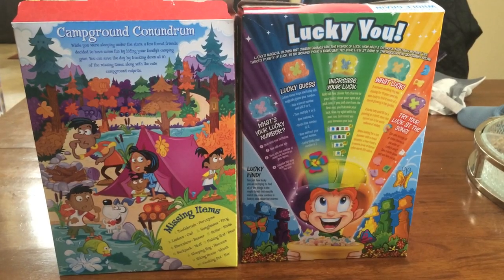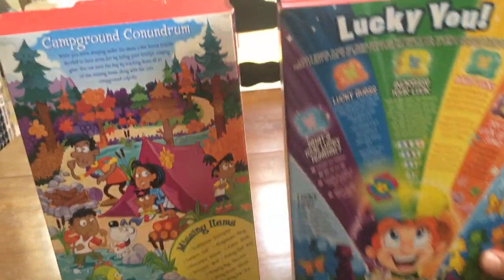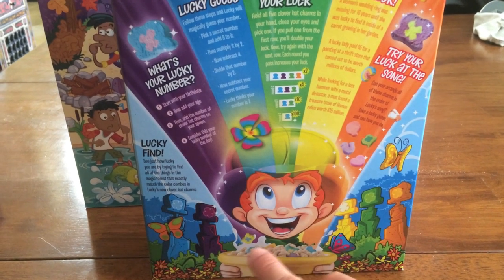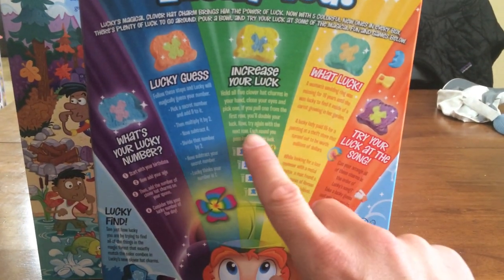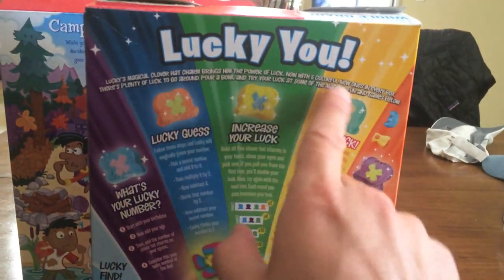What is this weird shit? Let's take a look at the Lucky Charms first. Lucky Charms has the happy leprechaun. He's got a bunch of cereal inside this golden pot, which leads me to believe this cereal is gonna be delicious because it's like gold. And then he's got all these lucky number, increase your luck, what luck. There's a real big luck feeling here.